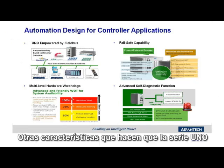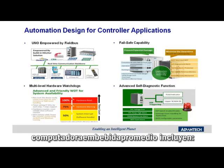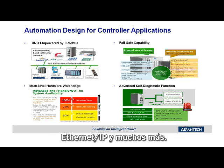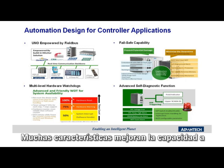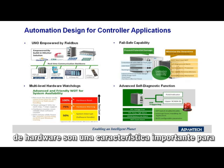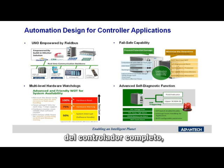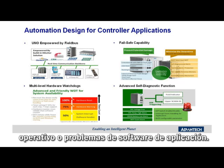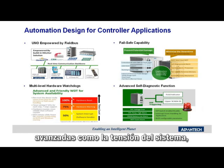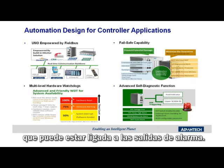Other features which take the UNO Series beyond an average embedded computer include Fieldbus connectivity like PROFIBUS, PROFINET, CAN, CANopen, DeviceNet, EtherNet/IP, and many more. Many features enhance the fail-safe capability to prevent damage to equipment and processes, as well as minimizing operational downtime. Sophisticated hardware watchdogs are an important feature to ensure reliable operation of the entire controller, including recovery from any operating system or application software issues. Finally, the UNO Series incorporates advanced self-diagnostic functions like system voltage, temperature, battery, and event alarming, which may be tied to onboard alarm outputs.